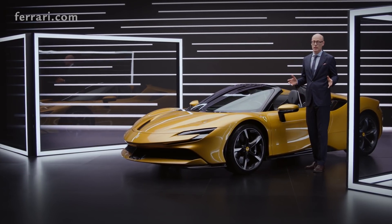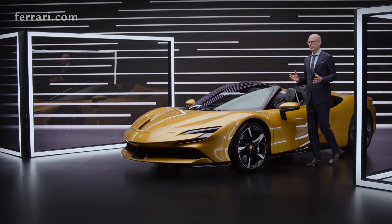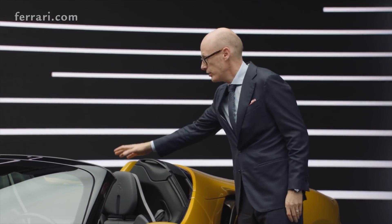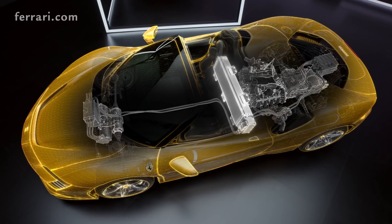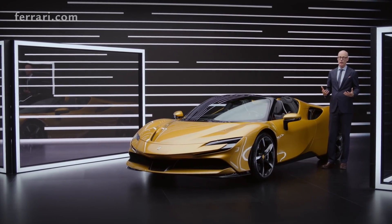You have already understood we are talking about the hybrid powertrain. The energy source of this hybrid powertrain is the battery placed directly behind the driver. We have the highest power density in our battery to create all the power and torque we need.